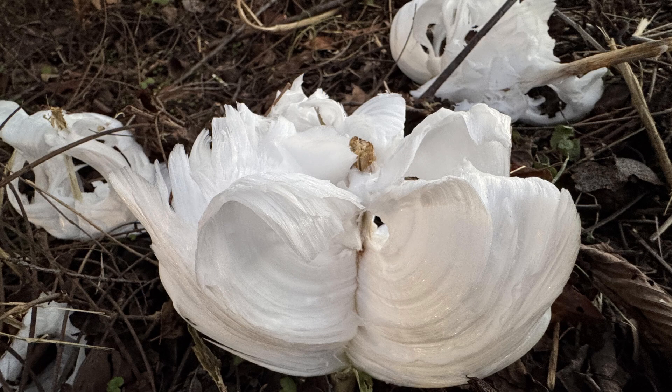Many, many people noticed these ice formations at the base of weeds along the trails and roads in Teleco Village. They're actually not flowers — they're ice formations.